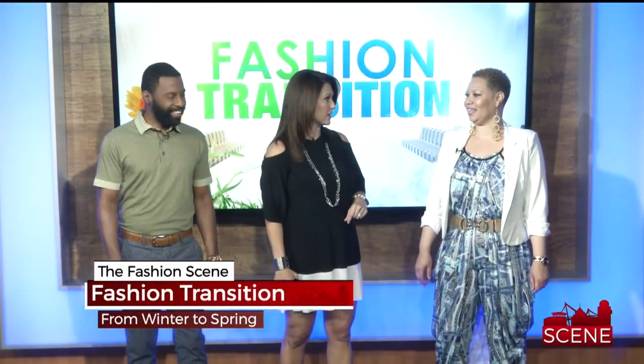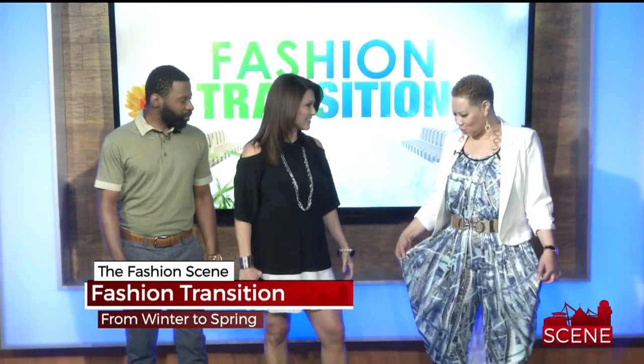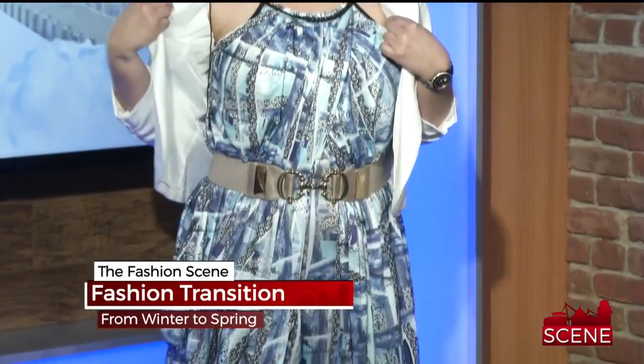Y'all ready? Gotta look sharp this Sunday. You have to the whole entire weekend. I like everything about what you have on. This is from Social Butterfly Boutique — it's a one-piece jumpsuit, it's easy. All you have to do is pair a blazer if you want a little more conservative look. If not, of course you can take it off and it's sleeveless.